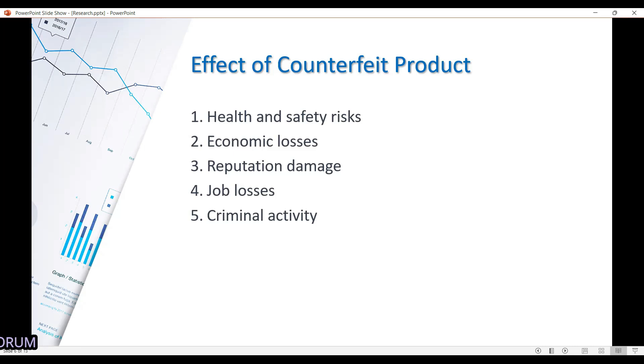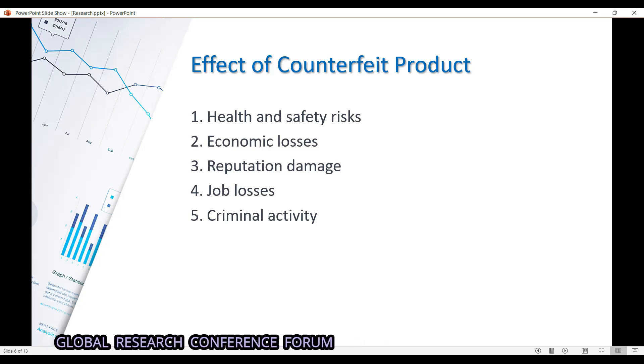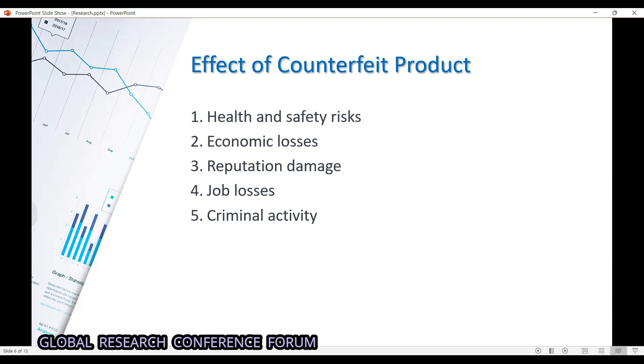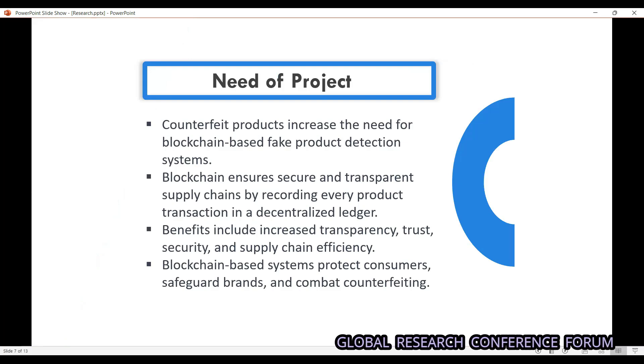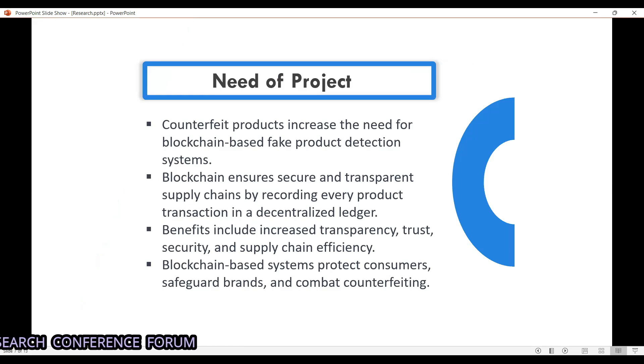Fourth, job losses — as the original manufacturer suffers significant economic losses, different people may be laid off. Moving to the need of the project: counterfeit products are increasing, creating a need for a blockchain-based detection system.